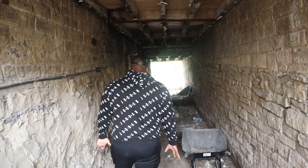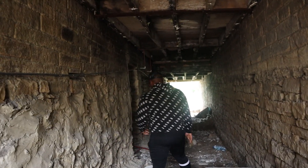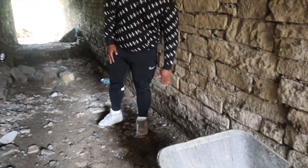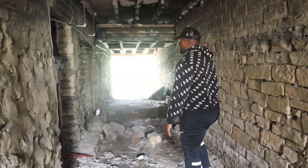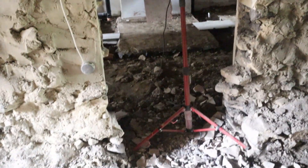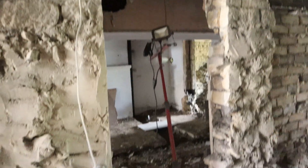Basically, what we've done here is dug all of this out — the level was a lot higher before. We've also cut through this wall. It's a load-bearing wall, but we've cut through it and it's going to be the door.